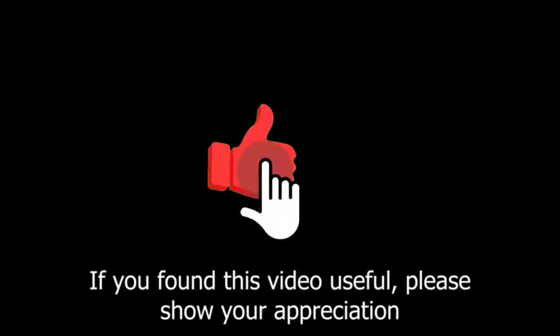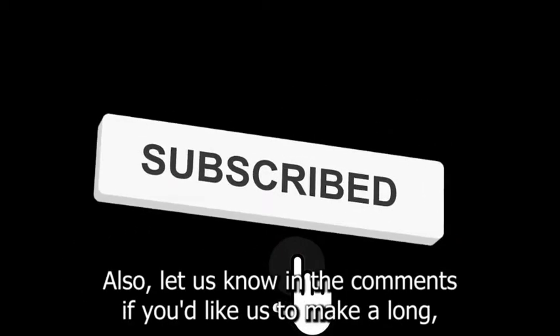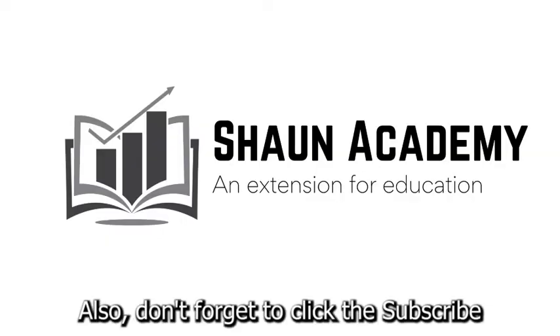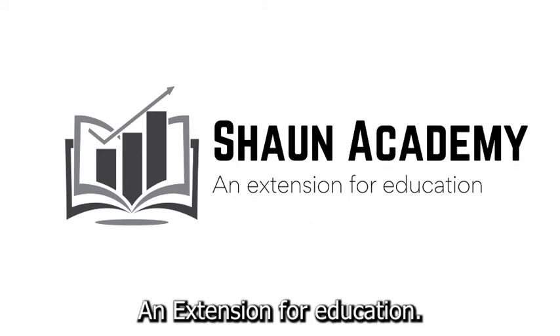If you found this video useful, please show your appreciation by clicking the like button. Also, let us know in the comments if you'd like us to make a long, comprehensive follow-up video to learn more about how to start a kayak business. Don't forget to click the subscribe button to see more videos from Sean Academy, an extension for education.